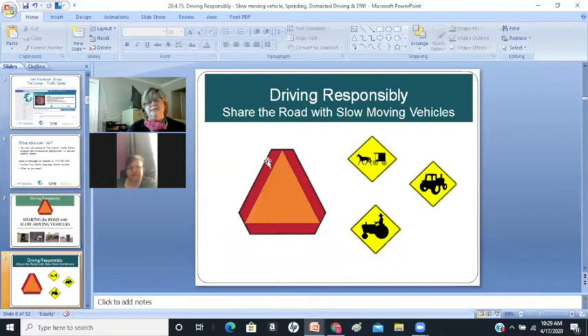So when you see this symbol — this orange triangle with a red outer circle — it means slow-moving vehicle. It's usually on the back of the vehicle. So this is on the back of the vehicle.